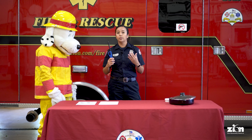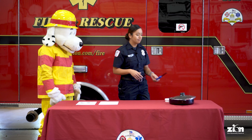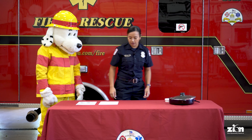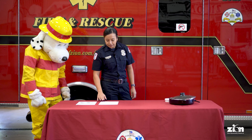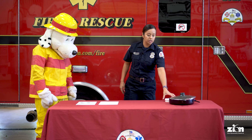How about a lighter? We don't want to play with lighters ever — same thing as matches, we could start a really big fire and hurt people. Thanks, Sparky, for all your help!